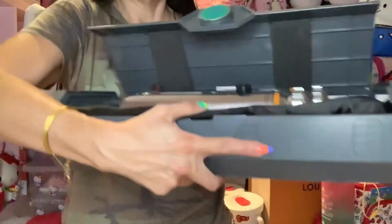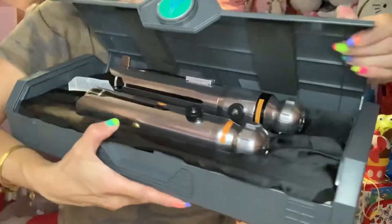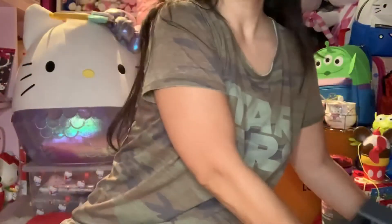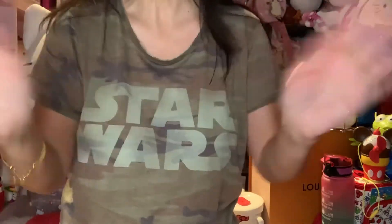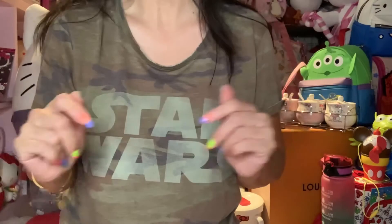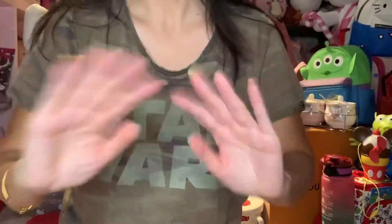And so that is it — this is how it looks when it comes in the box. Thank you everyone for watching, and have a wonderful day. Please subscribe to my channel if you haven't yet — have a nice wonderful day. Thank you so much, bye!